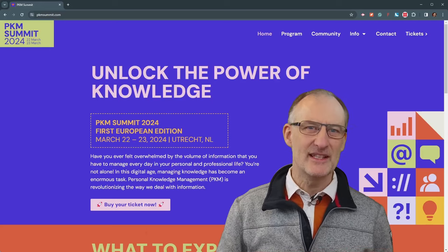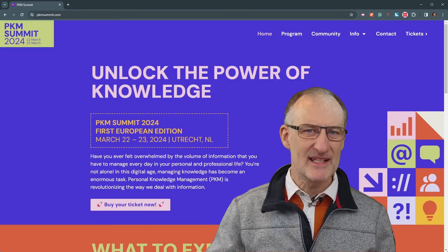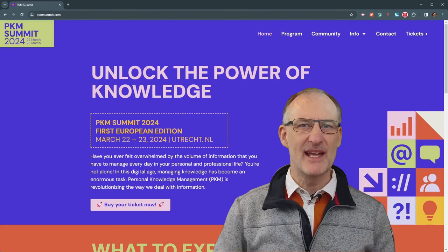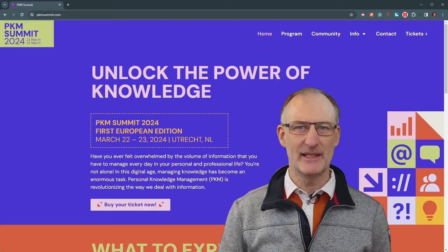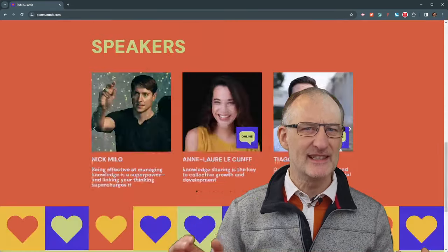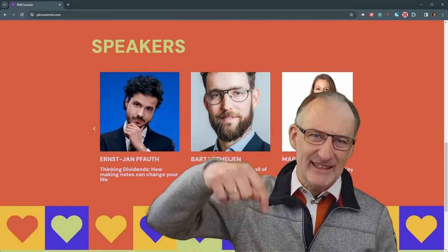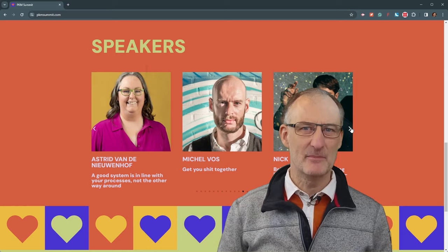But before we get started, I've got a major announcement. If you're as obsessed with PKM as I am, mark your calendars for the first European PKM summit happening in Utrecht on March 22nd and 23rd. I'm stoked to be there alongside legends like Nick Milo, Nicole van der Hoeven, and Thiago Forte. Check the link in the description for all the details. Let's meet in person.